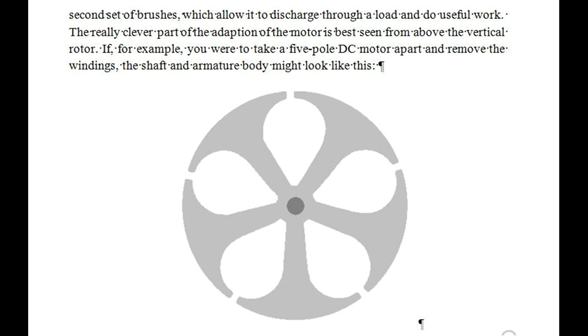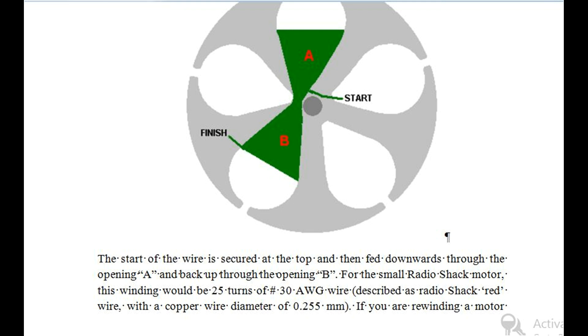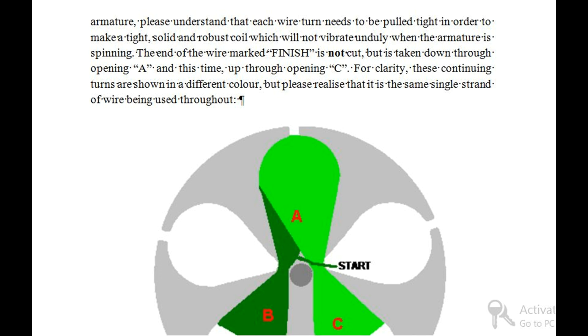The really clever part of the adaptation of the motor is best seen from above the vertical rotor. For example, if you were to take a five-pole DC motor apart and remove the windings, you would see the shaft and armature body. When making an asymmetrically wound rotor, the start of the wire is secured at the top and then fed downwards through opening A and back up through opening B. For the small Radio Shack motor, this winding would be 25 turns of number 30 AWG wire (Radio Shack red wire, with a copper wire diameter of 0.255 mm). Each wire turn needs to be pulled tight to make a tight, solid and robust coil which will not vibrate unduly when the armature is spinning.